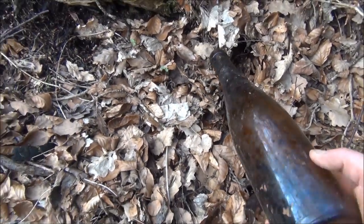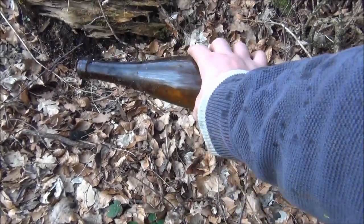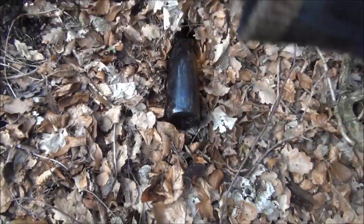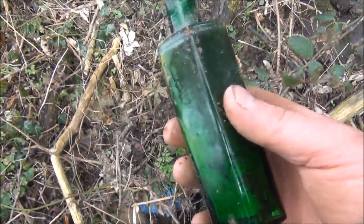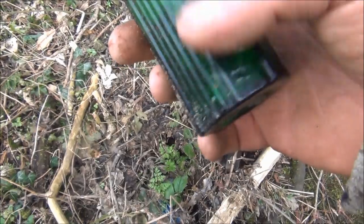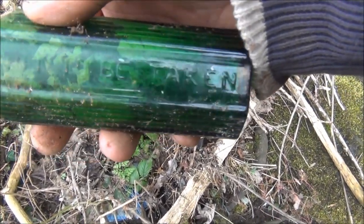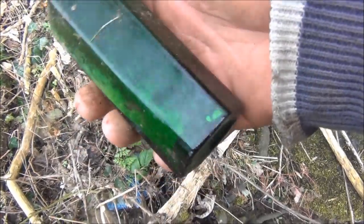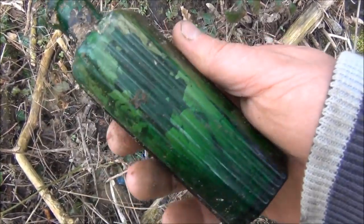Oh hey, first whole bottle! But unfortunately it's a modern wine bottle - no good at all. It's quite a nice coloured bottle though, and there's something on there: 'not to be taken.' But it's a beautiful colour - I've definitely taken that one, I'll get it cleaned up.